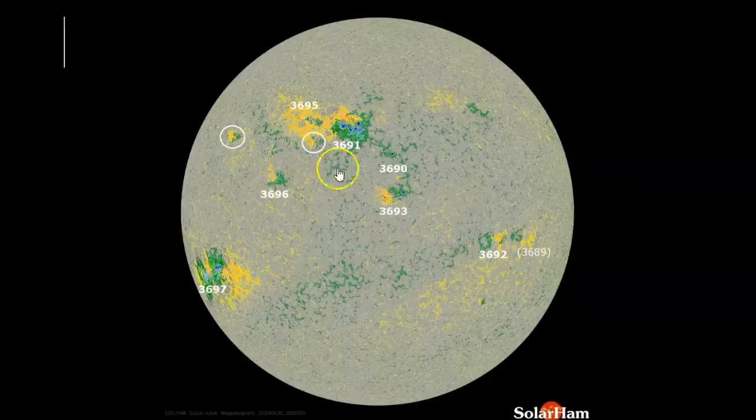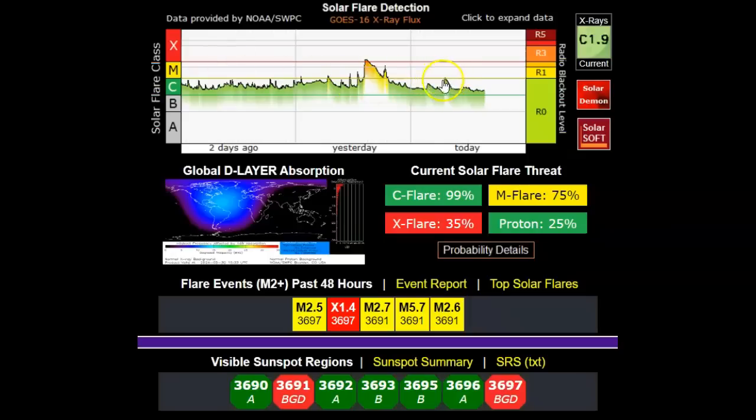May 30th, 2024. You're looking at the SDO images currently of our sun, and we've been waiting for it to turn to the right enough that we could get a decent look at sunspot 3697. It's in the southern hemisphere. Both it and the one at the top, 3691, are now triple magnetically configured, which makes them that much more dangerous.